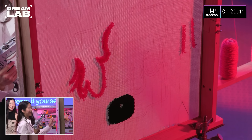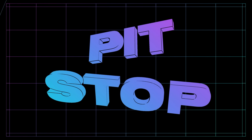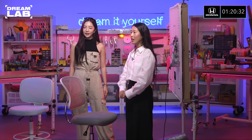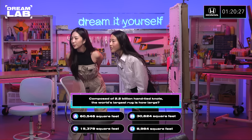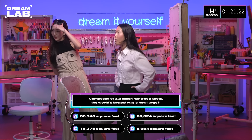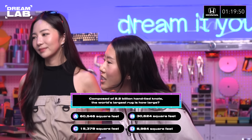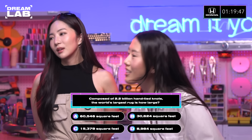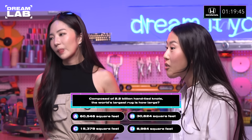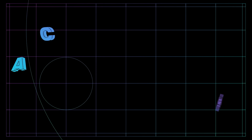We are gonna take a break because it's time for Pit Stop. Do you remember what Pit Stop is? Yes. So basically, you have to answer the trivia question right. If you get it wrong, you get a penalty. You ready? Bring it on. Composed of 2.2 billion hand-tied knots, the world's largest rug is how large? B sounds reasonable, but it's the world's largest, so I'm gonna go big and go A. You got it right. Congrats. Oh my god, that is huge.